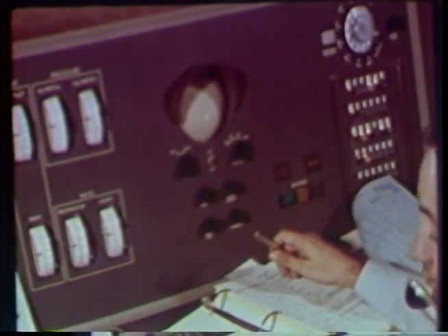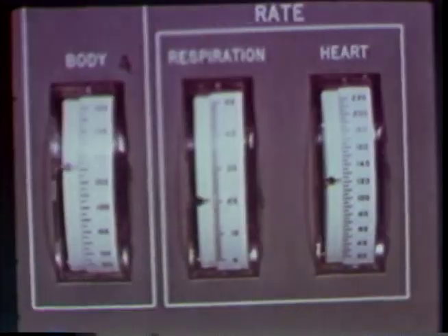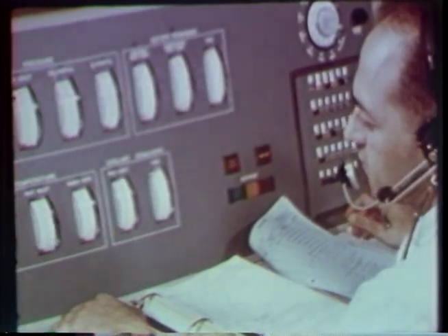But with the abort system operative, the Mercury craft begins to behave exactly as programmed. The flight surgeon watches the monitors, and now Ham is doing better. His heart and respiration rates drop almost to normal. The life support system seems to be working properly. MR2 is up over the top and reentry begins.